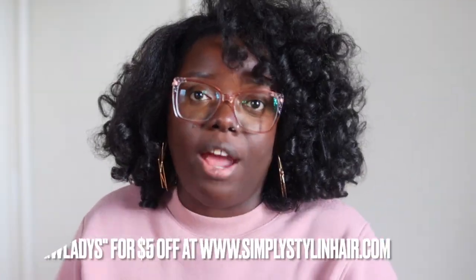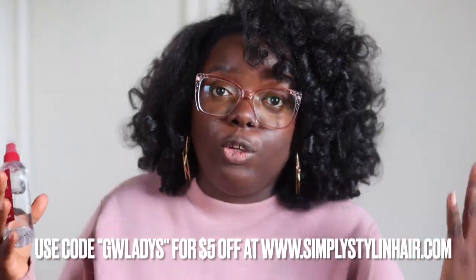Shout-outs to my folks at Simply Styling. Because they want to support us, they have provided a $5 code. If you use my name — Gladys, G-W-L-A-D-Y-S — you get $5 off your order. The link will be in my description box and the pinned comment. Check them out on Instagram; we're trying to get them on TikTok as well. Make sure you tell them your girl Gladys sent you.